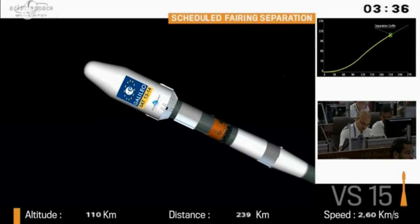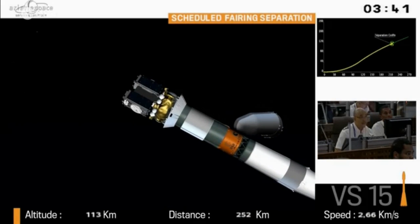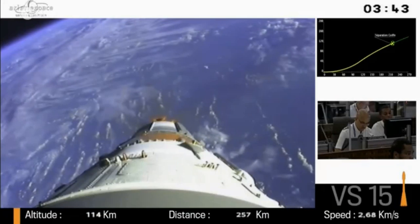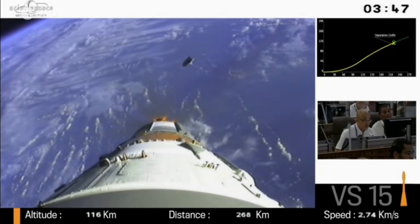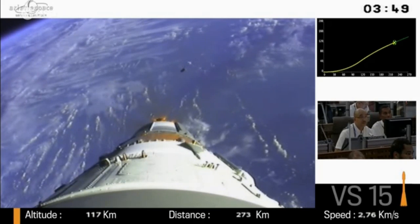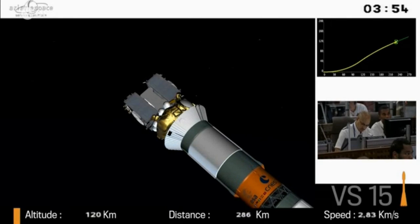Some basic Soyuz facts: it orbited the first artificial satellite, Sputnik, in 1957. And also the first man in space, Yuri Gagarin, in 1961. Also the first woman in space and the first space walk. And it has the highest demonstrated reliability record, close to 99%.